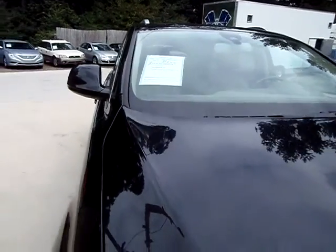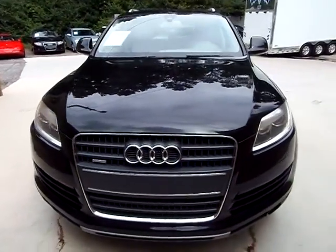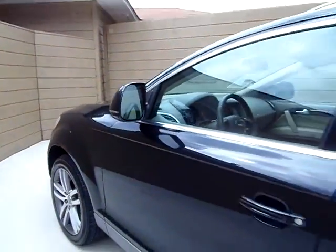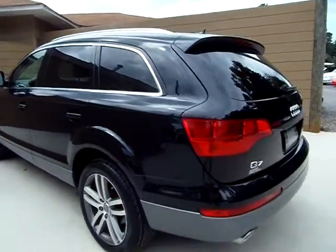Welcome to AR Motorsports. Today we're going to view the 2008 Audi Q7, 91,000 miles, black in color. This one here has the 4.2 liter V8 engine. Good tires all the way around on it. I love these things — I own one myself.